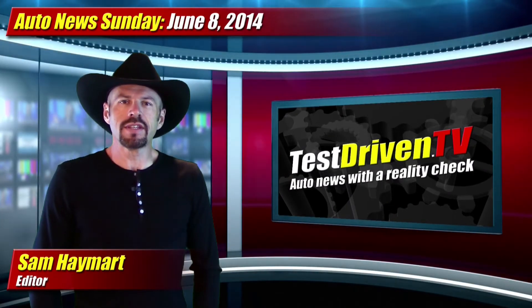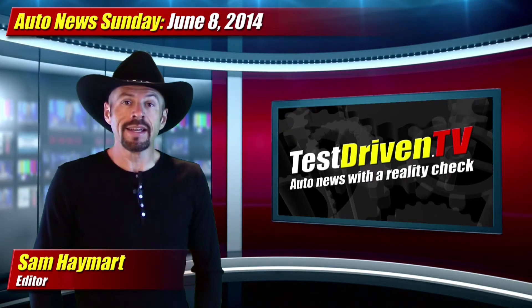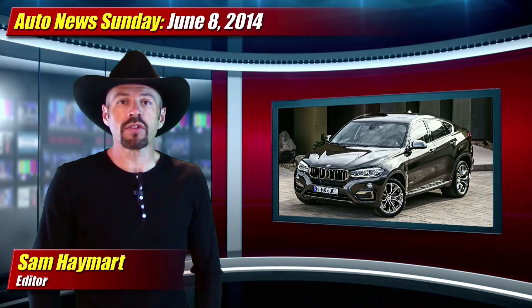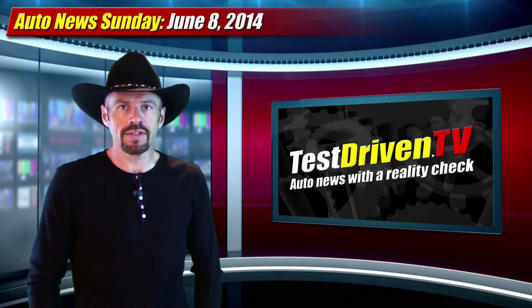Hey friends, Sam Hamart for Test Driven TV, and you're watching Auto News Sunday for June 8, 2014. This week Chevrolet announces horsepower figures for their most powerful Corvette ever. BMW shows us their second generation X6 sports activity coupe, and General Motors issues a thorough, brutally tough, and deeply troubling mea culpa over the ignition switch recall saga. All this and more is coming right up on Test Driven TV.